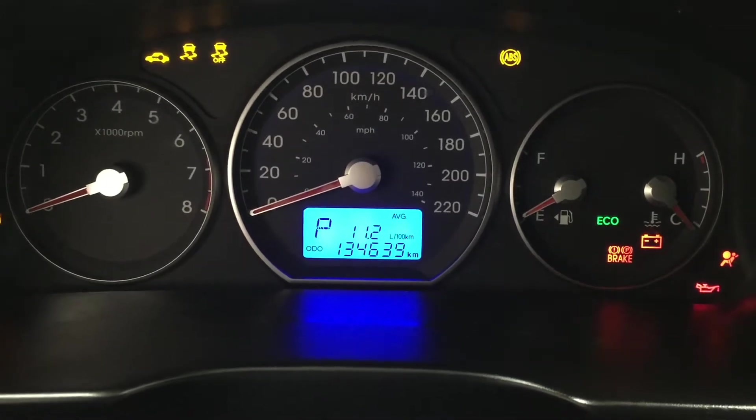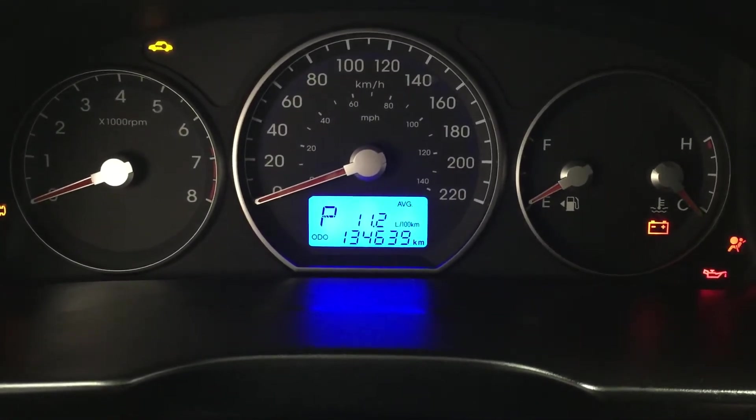I'm just going to close in on the exact kilometers so you have a much better idea of what it's currently sitting at.